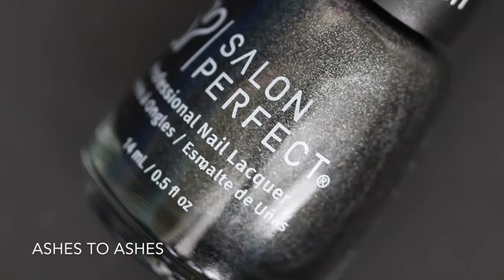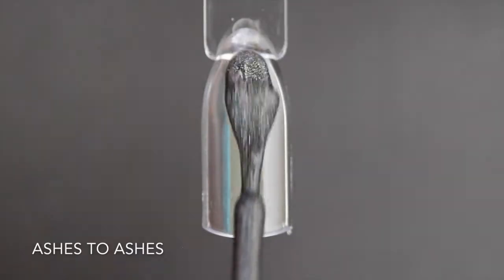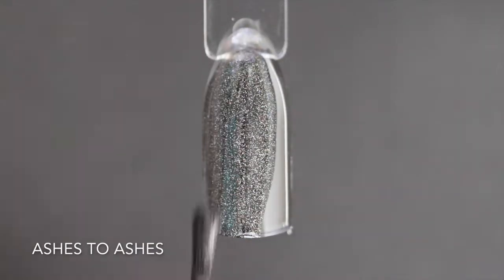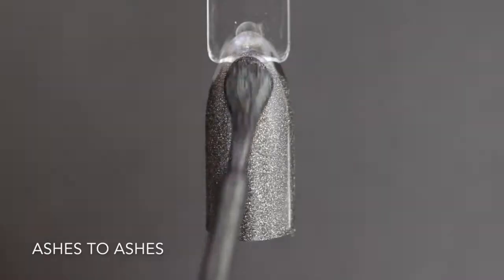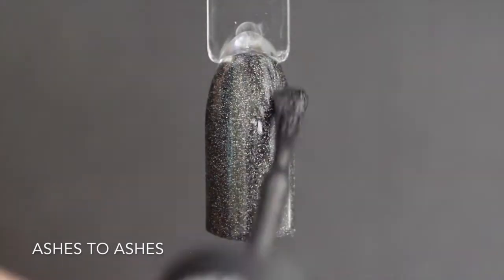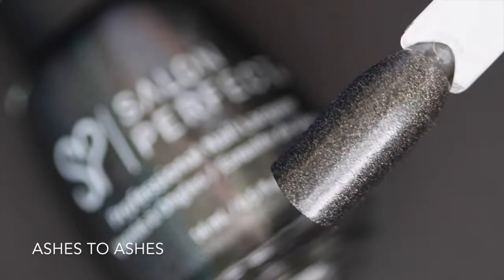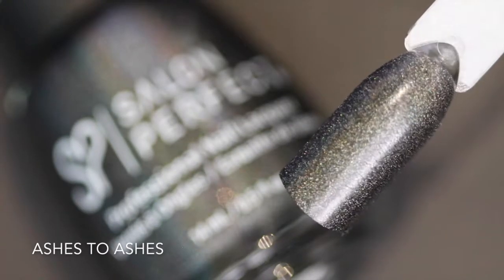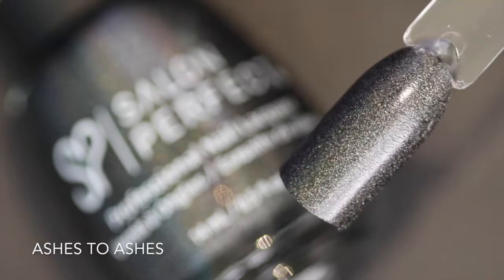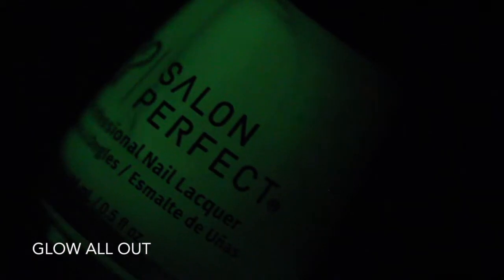This next holographic polish is called Ashes to Ashes and this is more of a charcoal gray holographic polish. Just like the last one, it almost covers completely on that first coat but not quite, so I will be applying a second coat. The formula of these polishes was really great and they were really easy to apply. Here is two coats of Ashes to Ashes — under my flashlight you can kind of see that holographic, but it's so strong in real life.